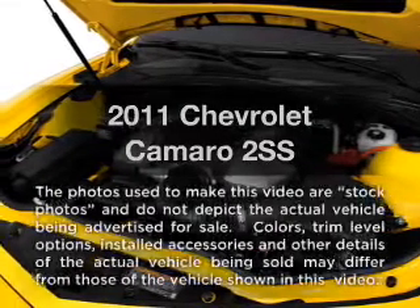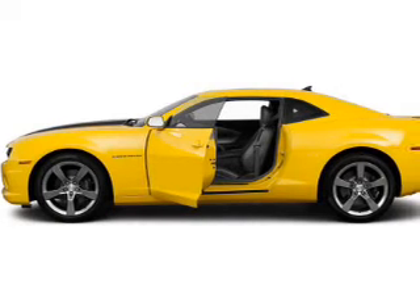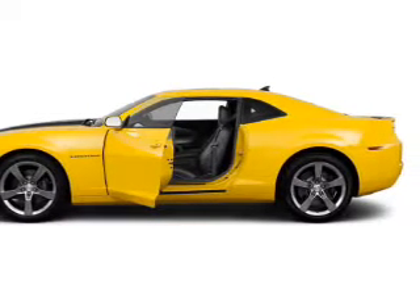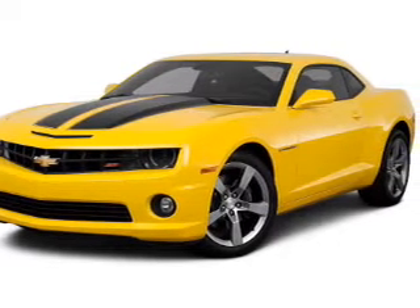Imagine yourself in this 2011 Chevrolet Camaro. This is the set of wheels you've been looking for, with a powerful 8-cylinder engine connected to a smooth-shifting transmission. You will appreciate the safety feature of anti-lock brakes.